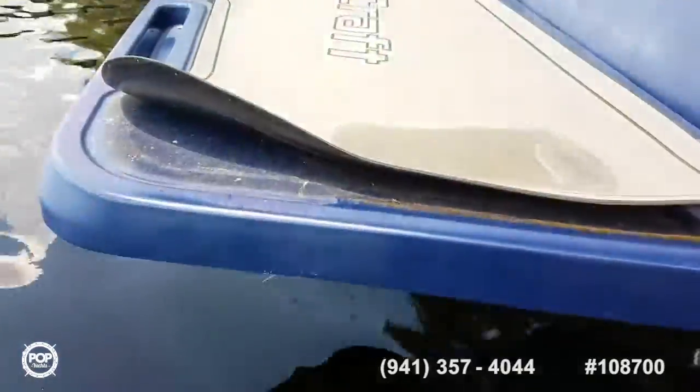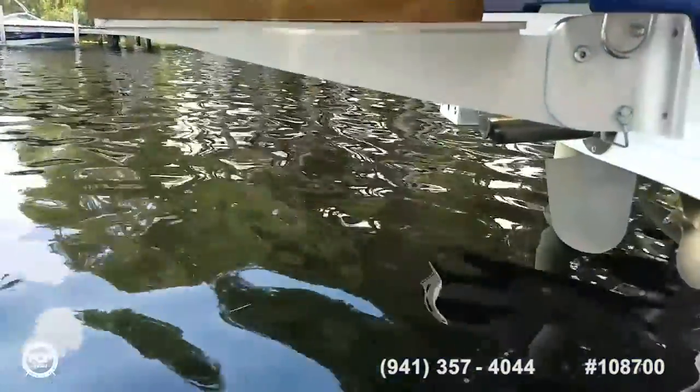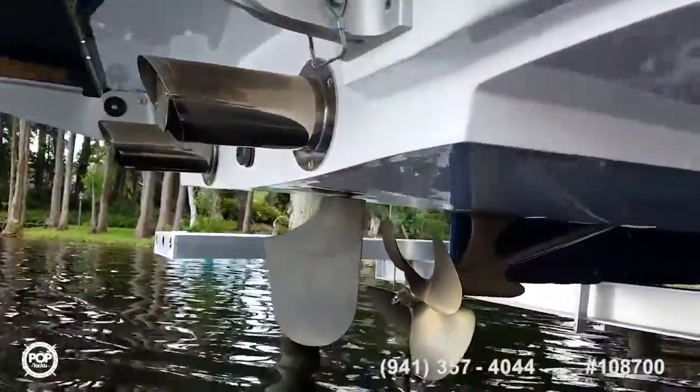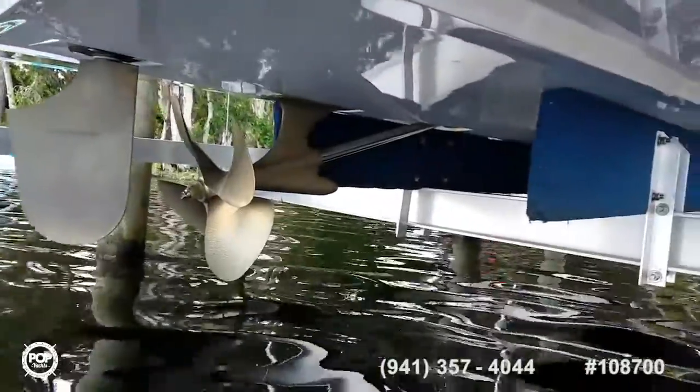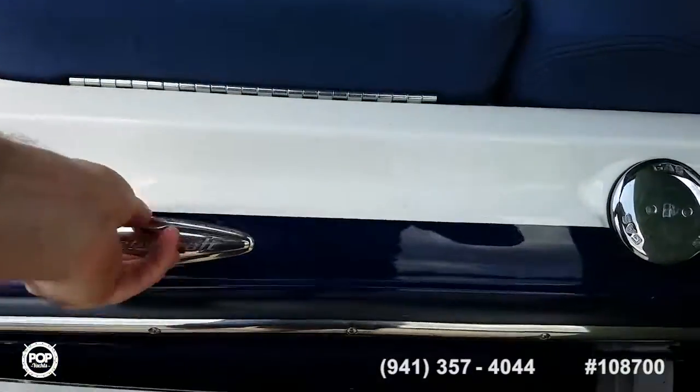Looks like some adhesive is going to need reapplied on the non-skid foam for the swim platform. A neat feature they have is the fold down swim platform for storage — keep it right in a garage if needed. Prop and rudder in beautiful condition. Sleek lines with the pull up cleats.